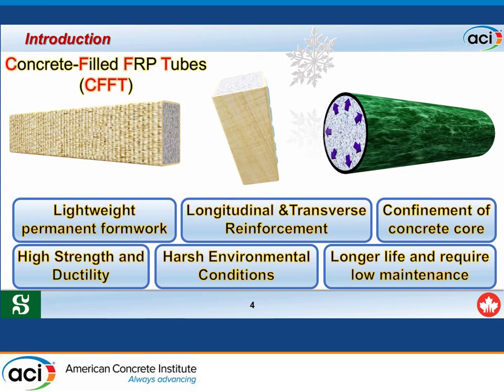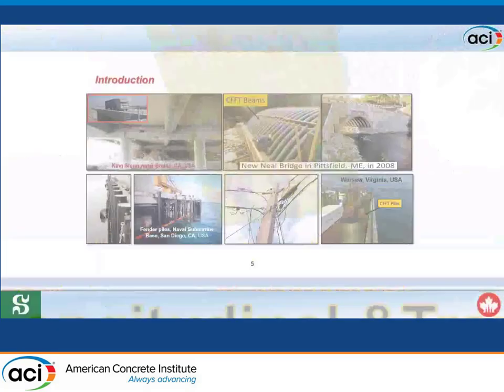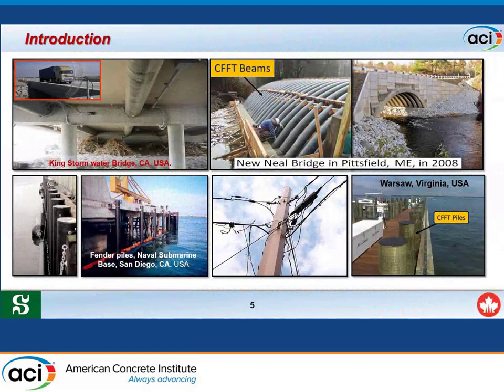These advantages make CFFT members longer-lasting and low-maintenance, making them ideal candidates to replace conventional reinforced concrete members in harsh environmental conditions like those in North America. CFFT members can be used as bridge girders, bridge columns, poles, piles in marine structures, and overhead sign structures.